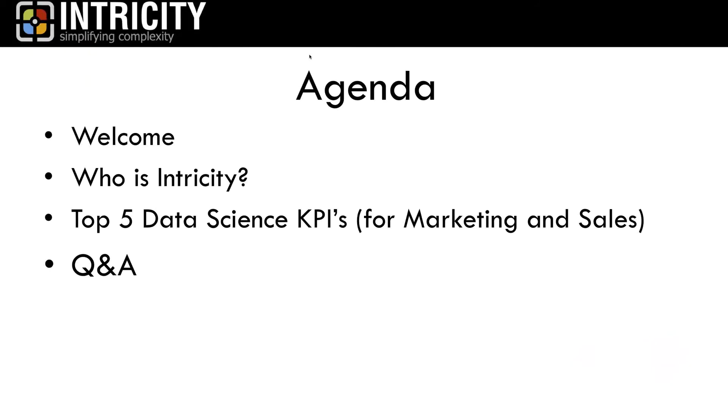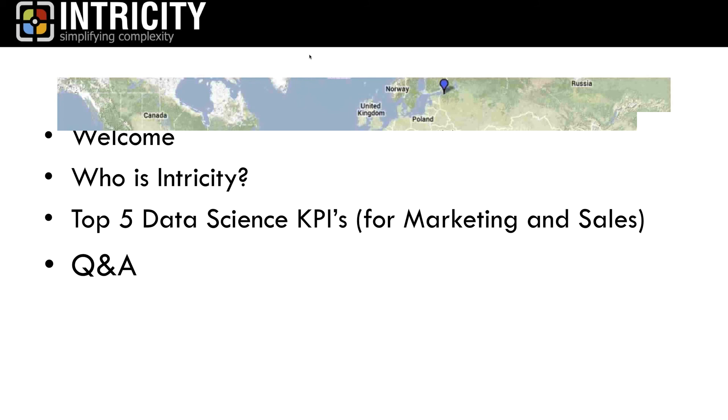In terms of agenda, real quick review: we're done with welcome remarks. We'll spend maybe 10 seconds on who Intricity is, and then we'll launch into the five top data science KPIs for marketing and sales. If you have questions, enter them into the chat window so Jared can bring those up at the end. For those viewing the recording, feel free to reach out directly to Jared.